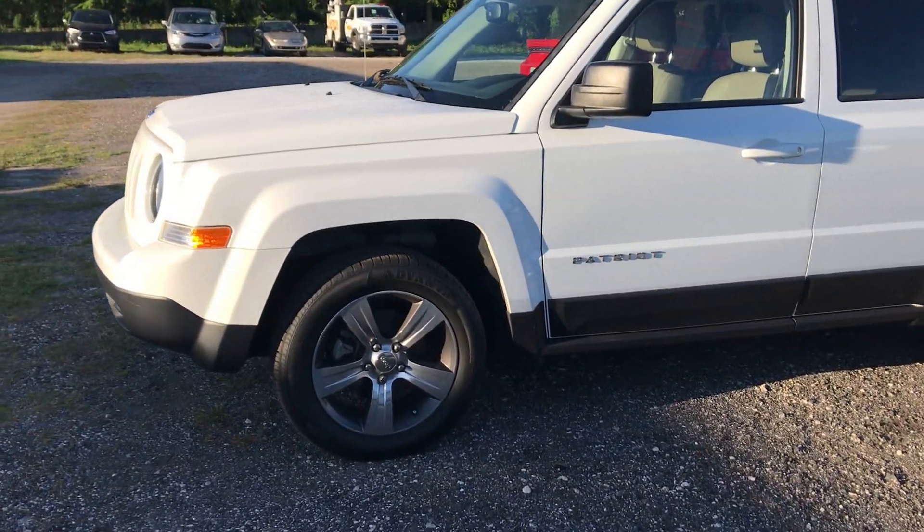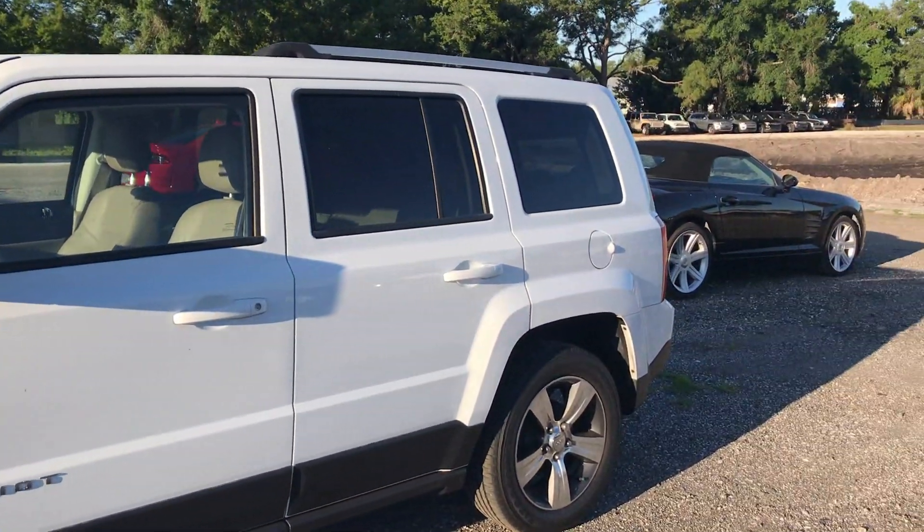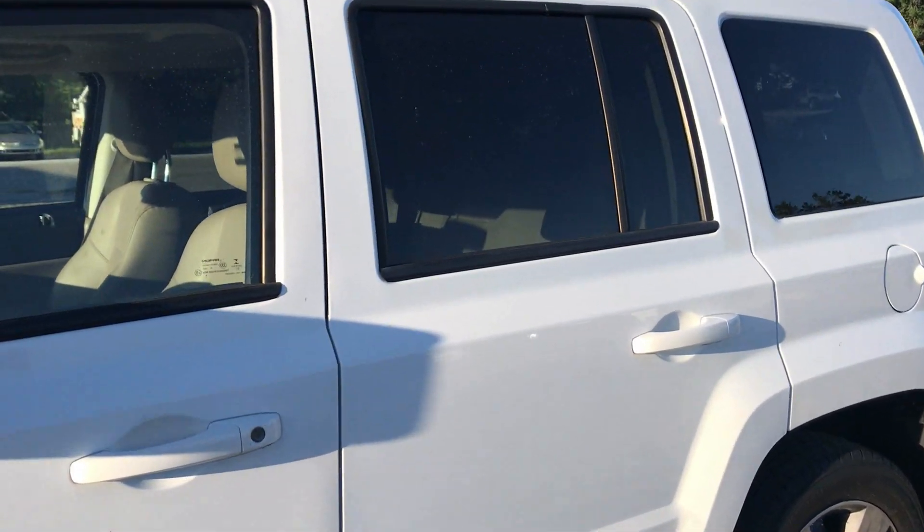It does have the nice alloy wheels, white in color, one owner, clean Carfax.